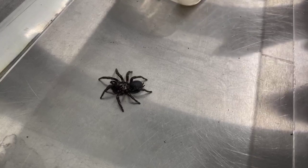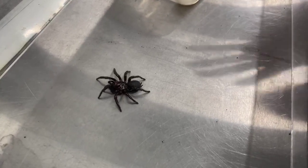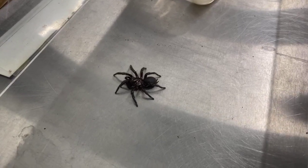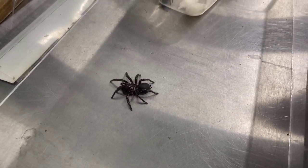Food is signalled by the trip wires that the females leave out in their webbing, and the males can seek them out using the pheromones that the female sends out — or the smell.